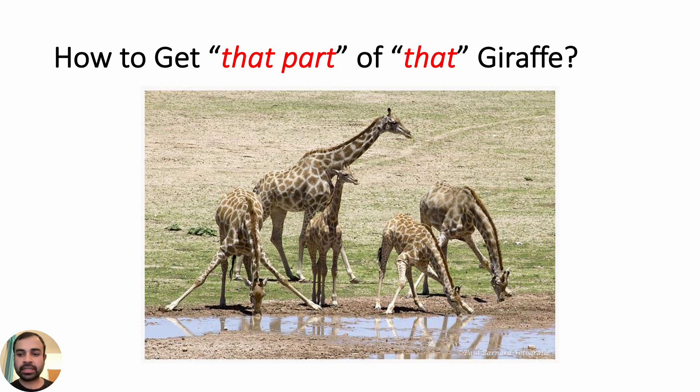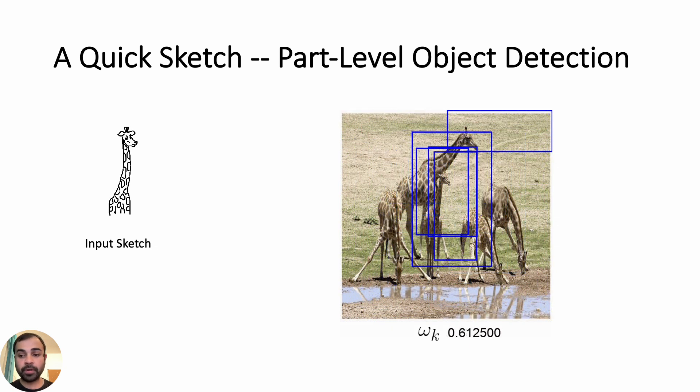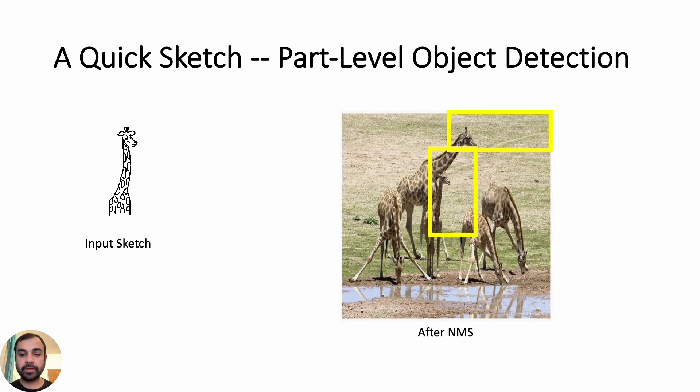To prove my point, let's conduct a quick human study. How would you specify a part of that giraffe? Would it be easier to write a textual description or simply draw it? For example, describing a giraffe with legs 90 degrees apart drinking water is quite cumbersome via text. A quick sketch can go a long way. Here we use the same framework without any changes to make it work at part level. Of course, part-level object detection is quite new and challenging, so we also show a failure case of the proposed method. We hope future research will further explore more fine-grained part-aware object detection without heavy annotation — making object detection work for you and me. That is, subjective.